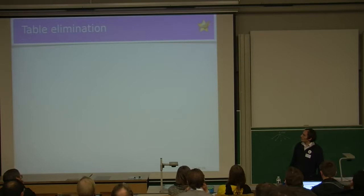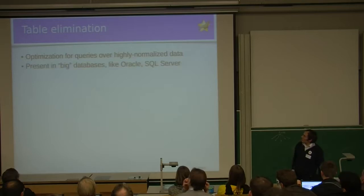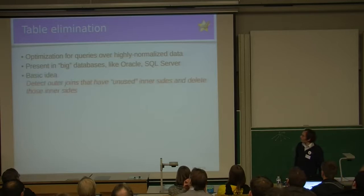Now I move to the feature that is unique to MariaDB: table elimination optimization. This is an optimization for queries over highly normalized data. It's present under its name in big databases like Oracle and SQL Server, but as far as I'm aware, it's not present in PostgreSQL. The basic idea is that we detect outer joins which have unused inner sides, and then delete those inner sides.